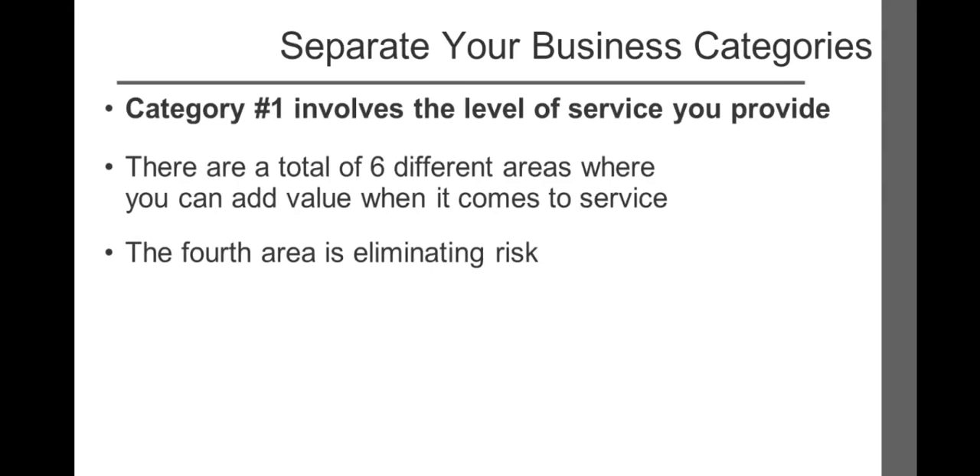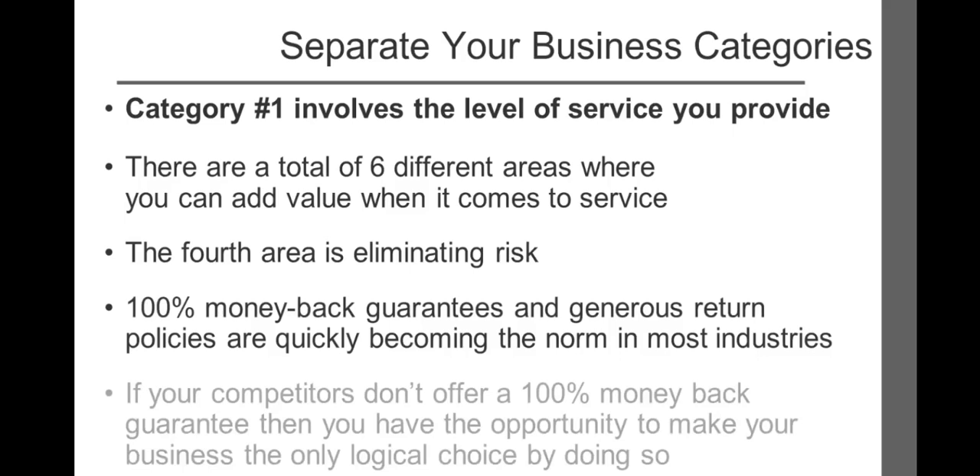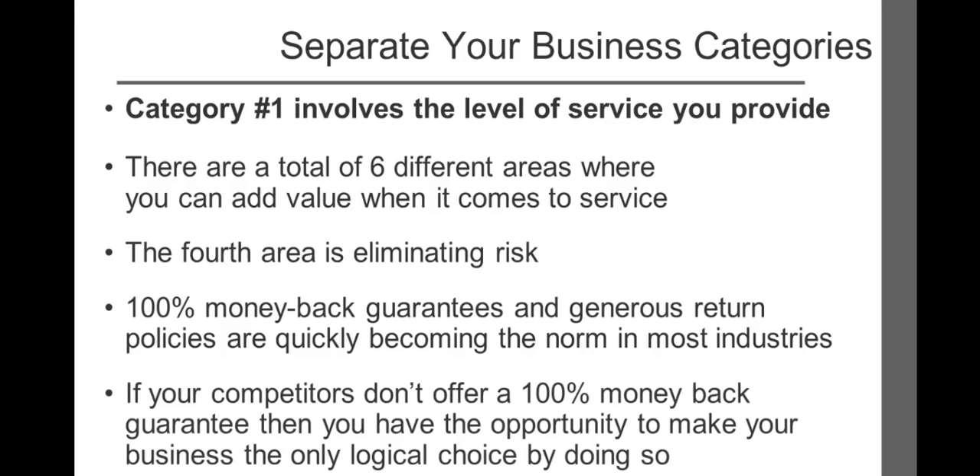The fourth of six areas where you can add value when it comes to service is to completely remove all potential purchase risk to the prospect. One hundred percent money-back guarantees and generous return policies are quickly becoming the norm in most industries. However, if none of your competitors offer a 100% money-back guarantee, you have the opportunity to make your business the only logical choice by doing so. Nordstrom's has created a world-class reputation around their no-questions-asked guarantee. Knowing that you can take anything back for any reason at any time if you're not completely satisfied eliminates any risk of purchase. Your return rate represents a scientifically calculated risk — return rates become a constant over time and will seldom vary by more than a few percentage points, ensuring you will know your exact cost when offering your guarantee.